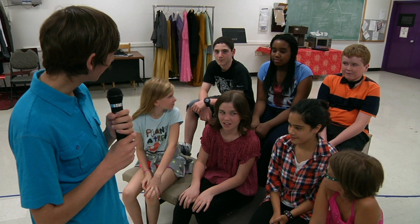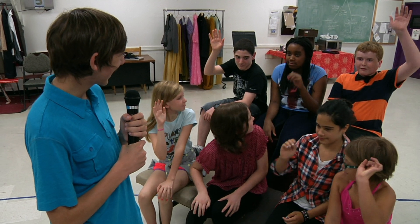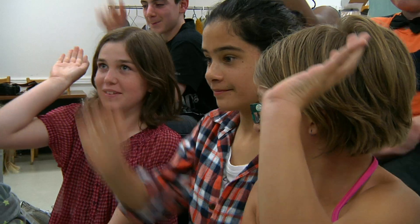Raise your hands if you've never lied before. Are you willing to take a lie detector test? No.